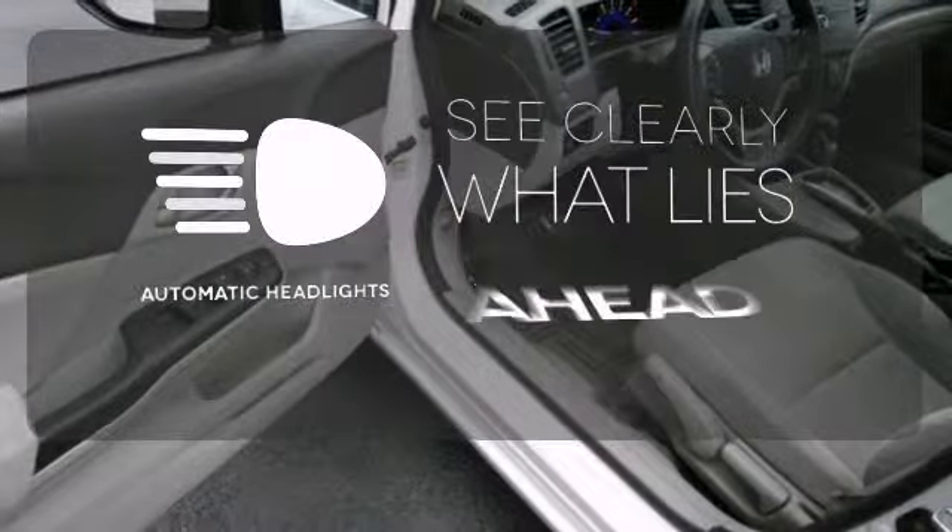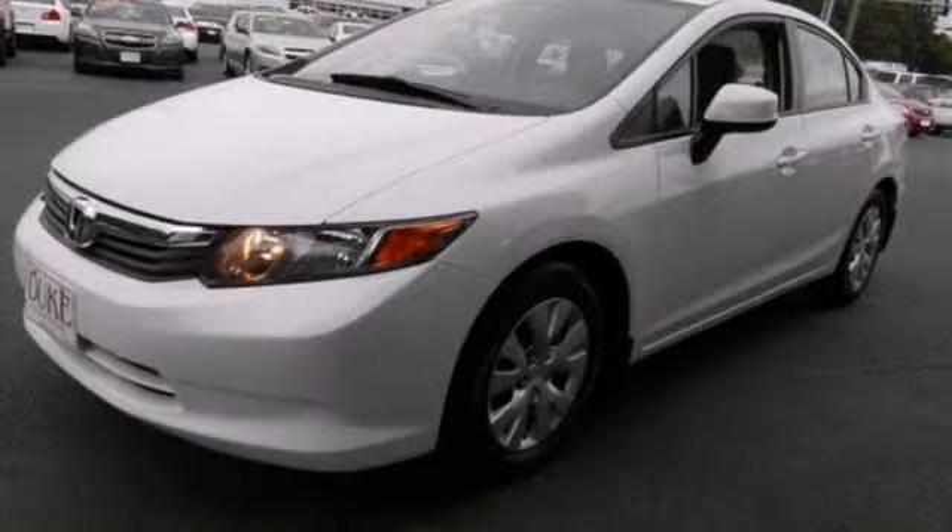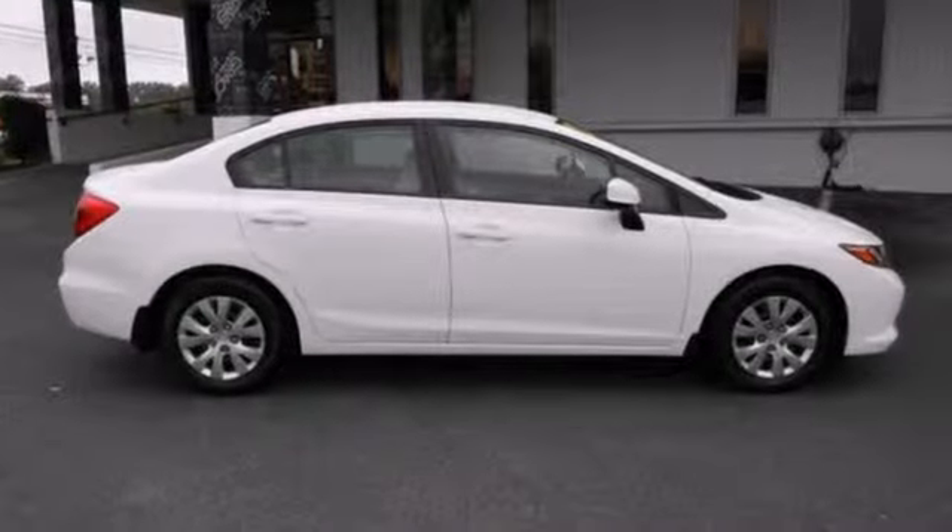At dawn or dusk, you'll always be seen with the automatic headlights. Make this affordable Civic yours and come in for a test drive today.